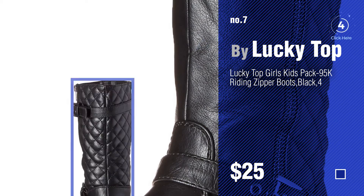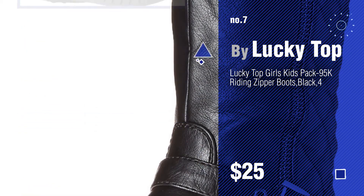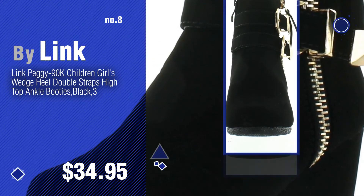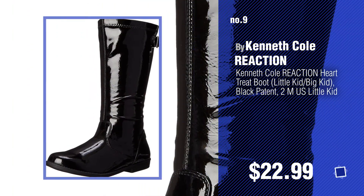Click the circle in the corner to find more amazing products and gift ideas. Number 8 by Link. Number 9 by Kenneth Cole Reaction.